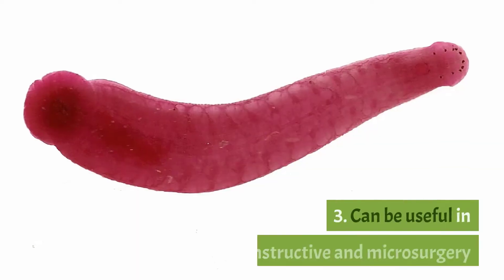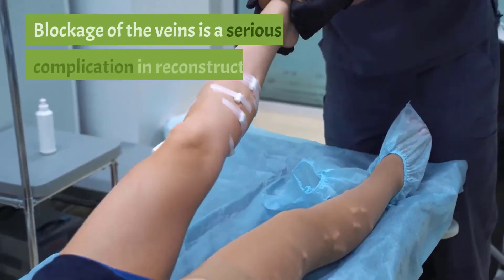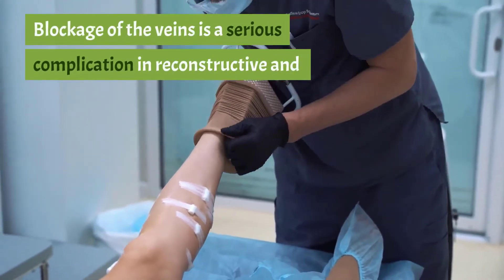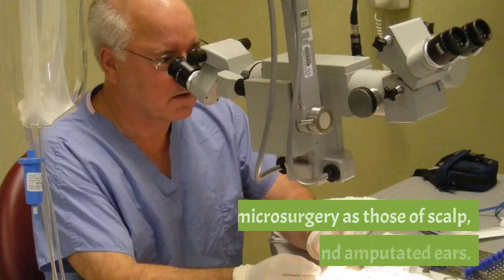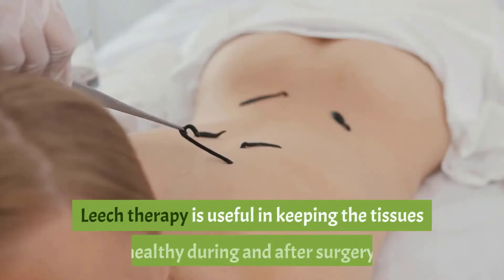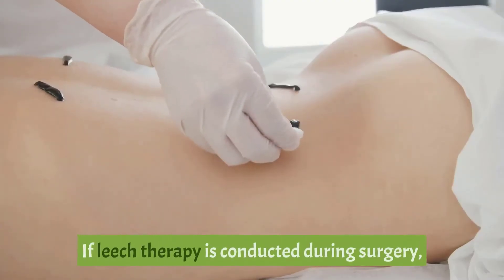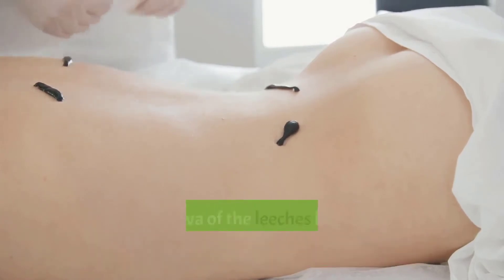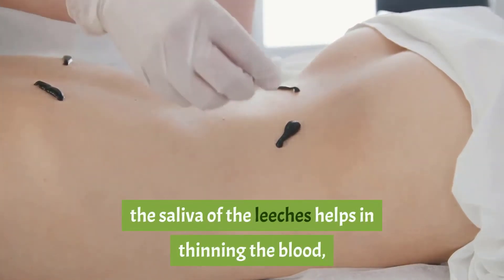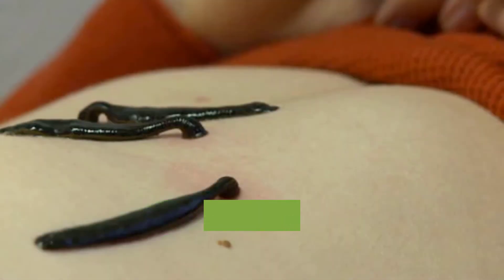Three: useful in reconstructive and microsurgery. Blockage of the veins is a serious complication in reconstructive and microsurgery, such as procedures involving the scalp, retina, and amputated ears. Leech therapy is useful in keeping tissues healthy during and after surgery. The saliva of leeches helps thin the blood, lowering the chances of venous congestion.